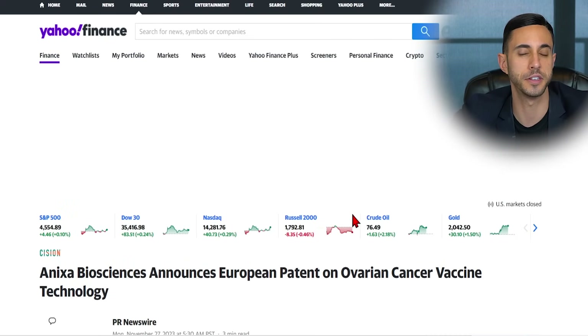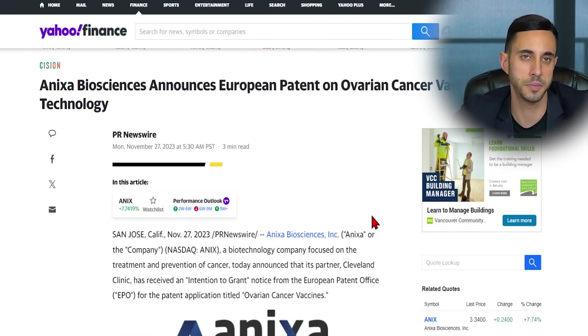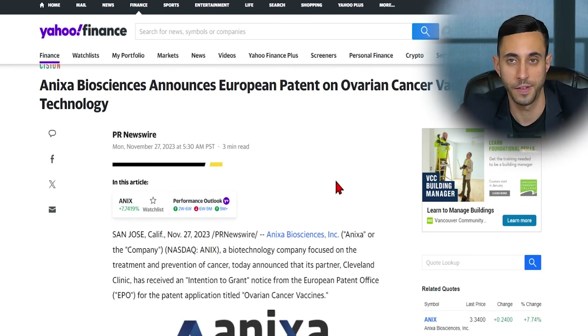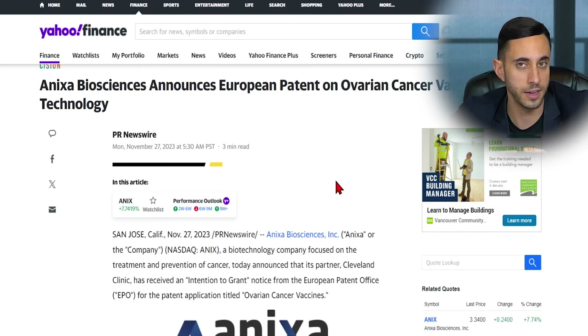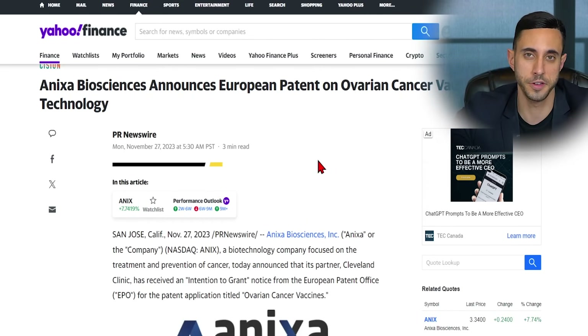Before we dive into their website and investor presentation, I wanted to pull up some very recent news on the company. Onyxa Biosciences announces a European patent on ovarian cancer vaccine technology. The stock seems to be doing pretty well since then. Any positive news on patents and intellectual property usually translates into a bump in the share price if it is interpreted as good news.